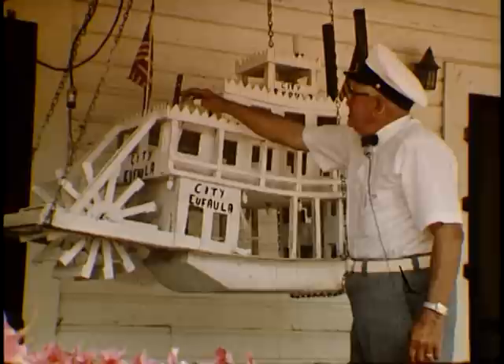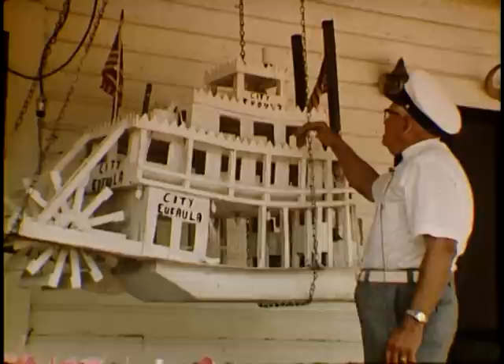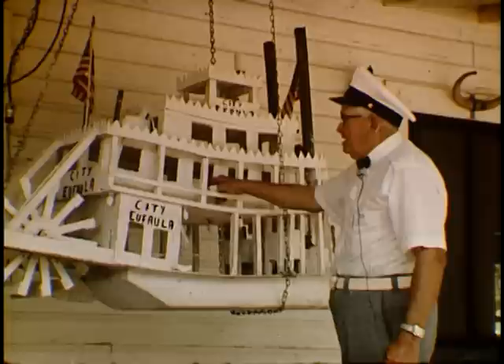There's the exhaust — you've got double exhaust. And here's the lifeboats. And this is the Texas where the crew sleeps, and all in here is for the passengers.